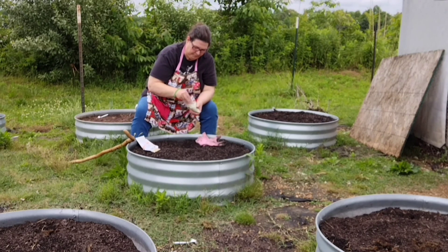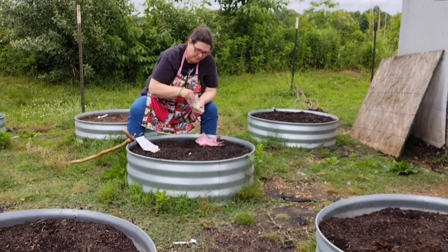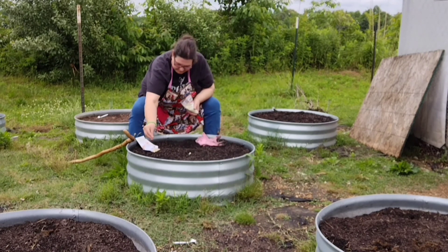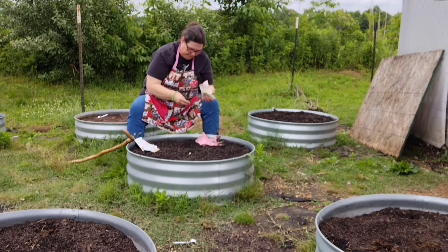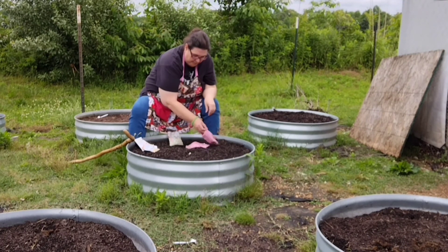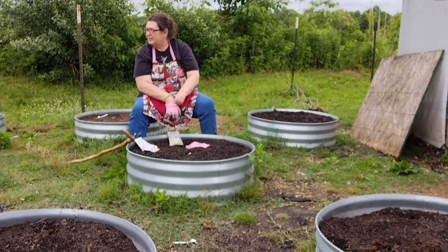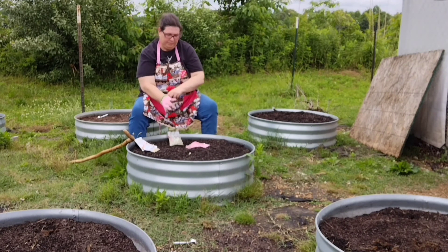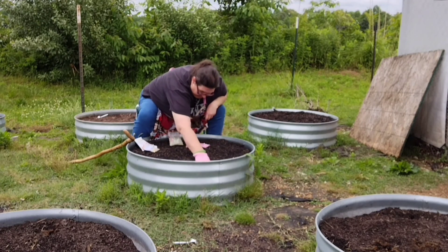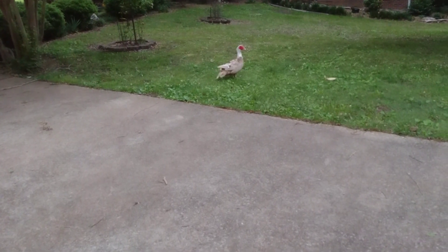We might get some field cameras set up to see exactly what's coming in the yard. We do have a lot of predators in this area — cougars, black panthers, coyotes, fox, birds of prey including eagles, owls, vultures, and hawks, and a lot of snakes. Anyway, I'm over here planting butter beans, and here is our friend's Muscovy duck — so cute! I just wanted to share that with y'all.